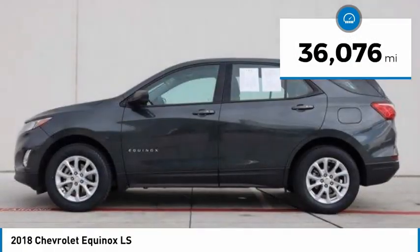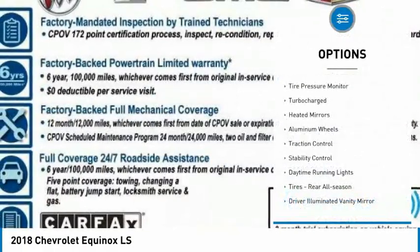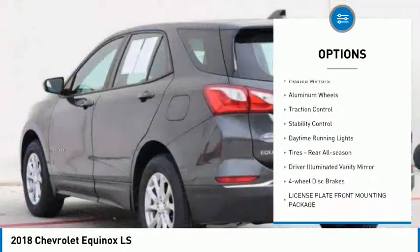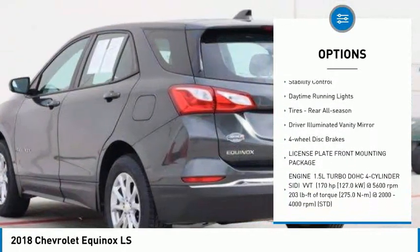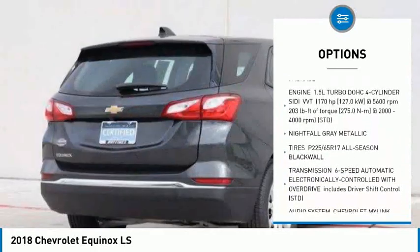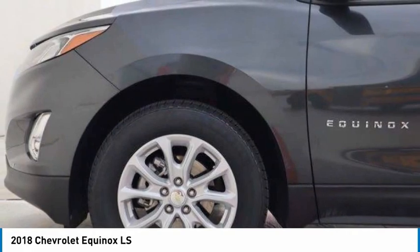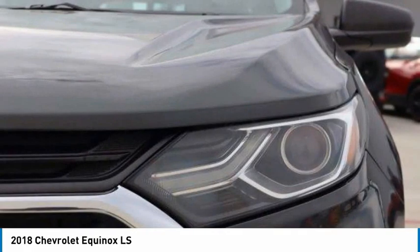This vehicle has less than 40,000 miles. Here are some of this vehicle's great options: tire pressure monitor, turbocharged, heated mirrors, aluminum wheels, traction control, stability control, daytime running lights, rear all-season tires, driver illuminated vanity mirror, and four-wheel disc brakes.